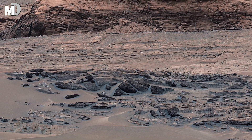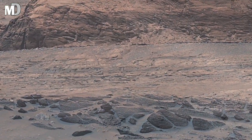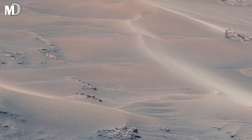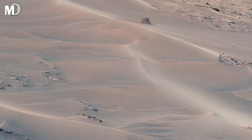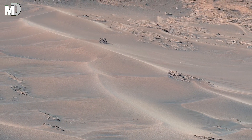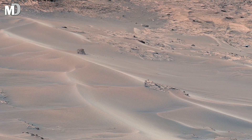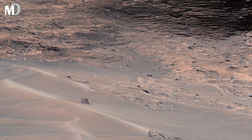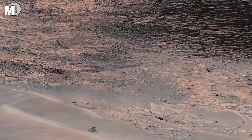Dear friends, moving further in, we see a group of dark rocks standing at different angles. Some appear tilted, while others stand upright almost like remnants of an ancient structure. These shapes suggest that strong forces pushed the ground upward in the past, lifting and tilting these rocks before. Time froze them in place.